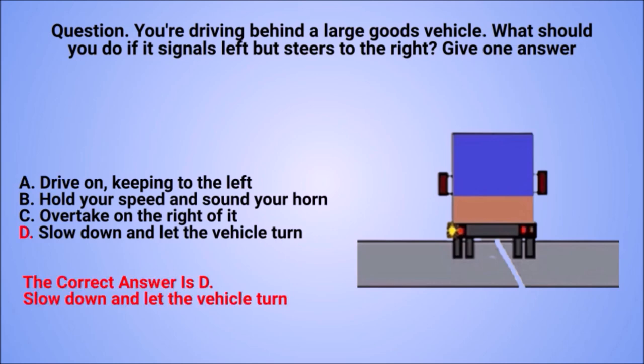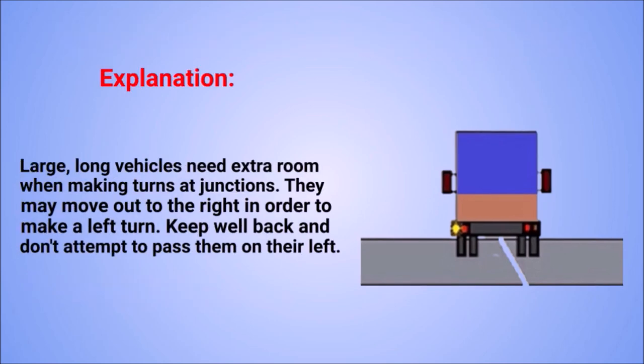The correct answer is D: slow down and let the vehicle turn. Explanation: large, long vehicles need extra room when making turns at junctions. They may move out to the right in order to make a left turn. Keep well back and don't attempt to pass them on their left.